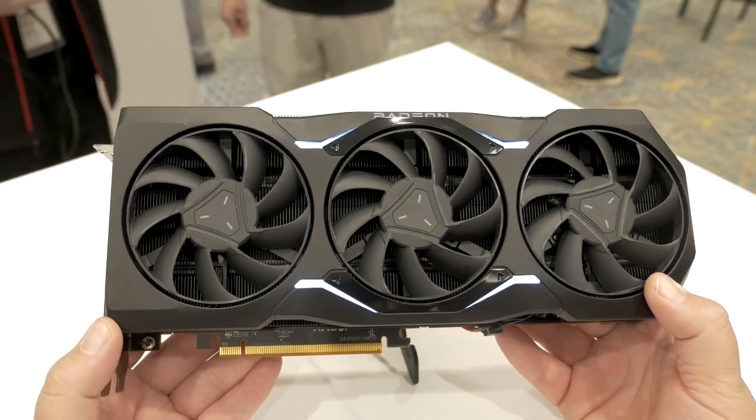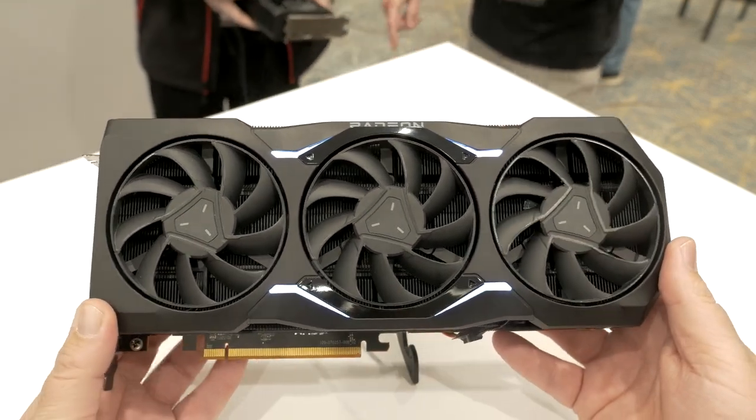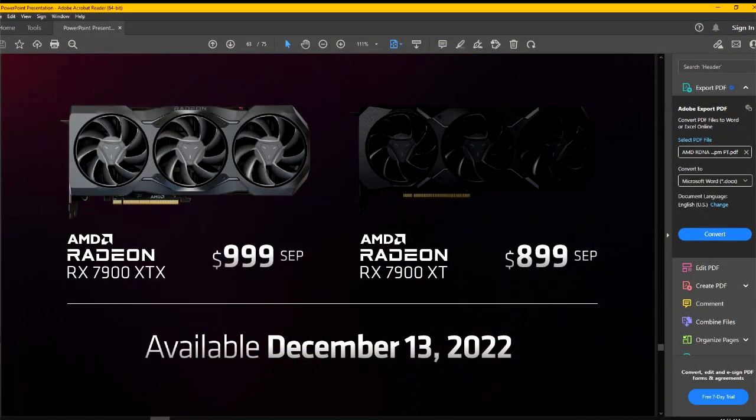We've got all the details on the 7900 series of graphics cards, which is going to be launching on December 13th at a very competitive price tag. The 7900 XTX will be launching at a cool $999, while the 7900 XT will be launching at $899.